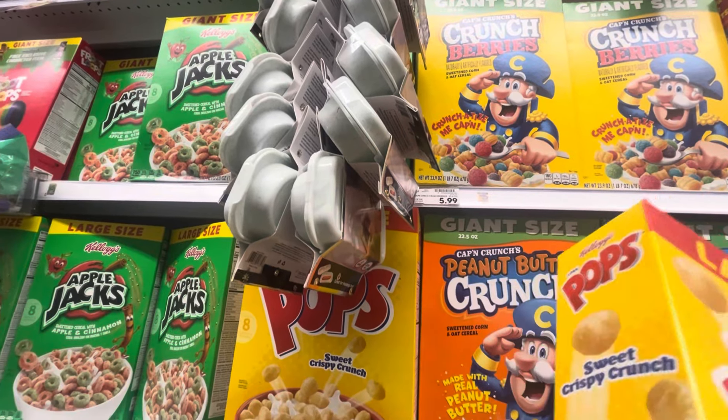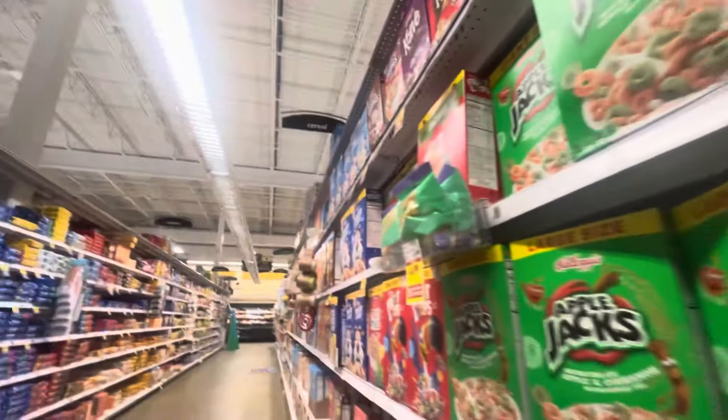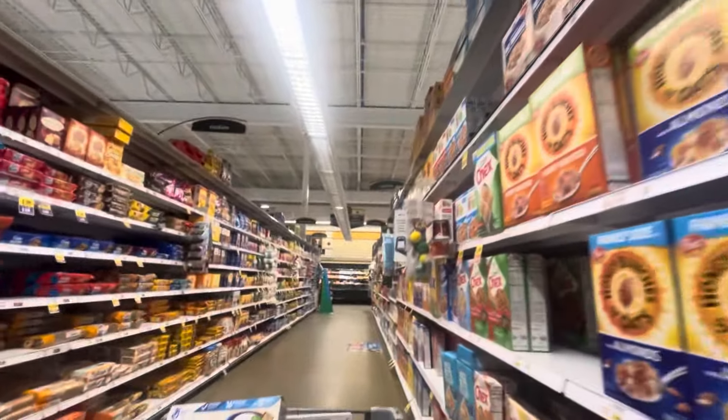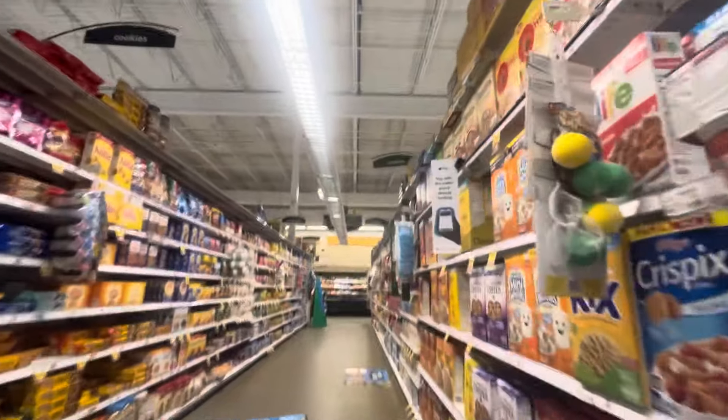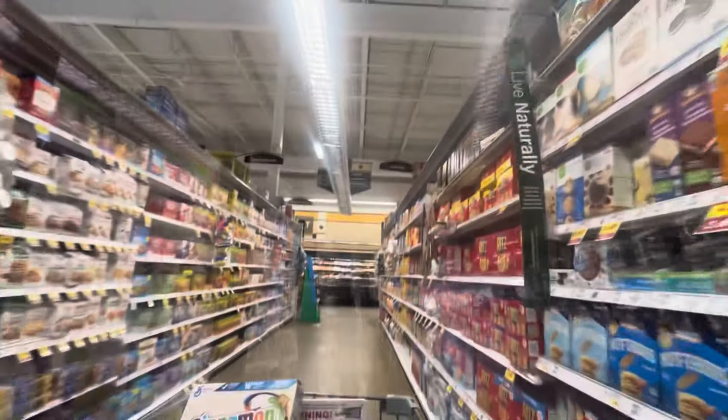I've noticed the Crunch Berries taste different now — the berry portion just tastes completely different from when I was younger. I'd like to blame it on the formula, but maybe it's just my palate changing. Either way, Captain Crunch is my favorite cereal now.